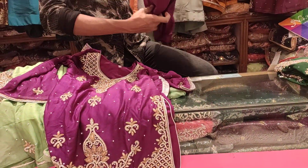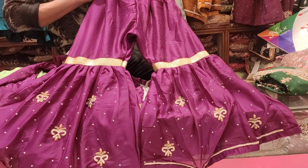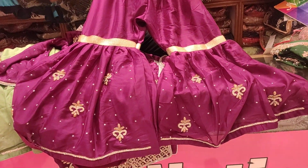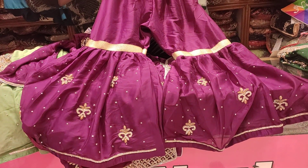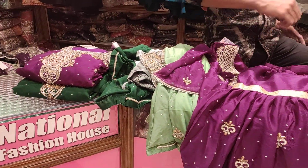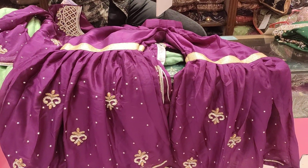They take the same print and the same color in different variations. We have options for 2nd place and 3rd place designs. This is a very good thing to see. We want to tell you about quality — we maintain our quality standard.